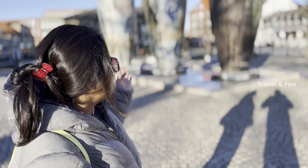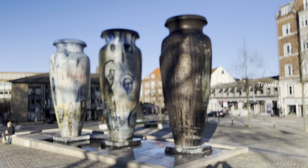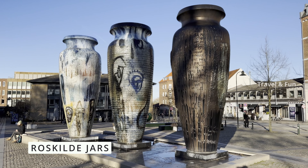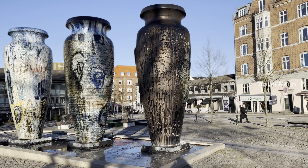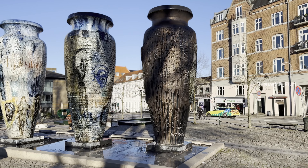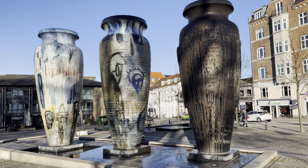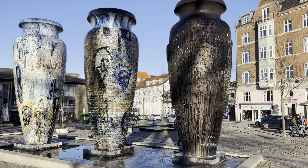Just opposite to the railway station, we can see these Roskilde jars, also called Kun i Roskilde. They are 5 meters in height and together they weigh 24 tons. You can see two jars in blue color and one in brown color. They have got many Guinness world records, and were built by a person called Peter Brandes.